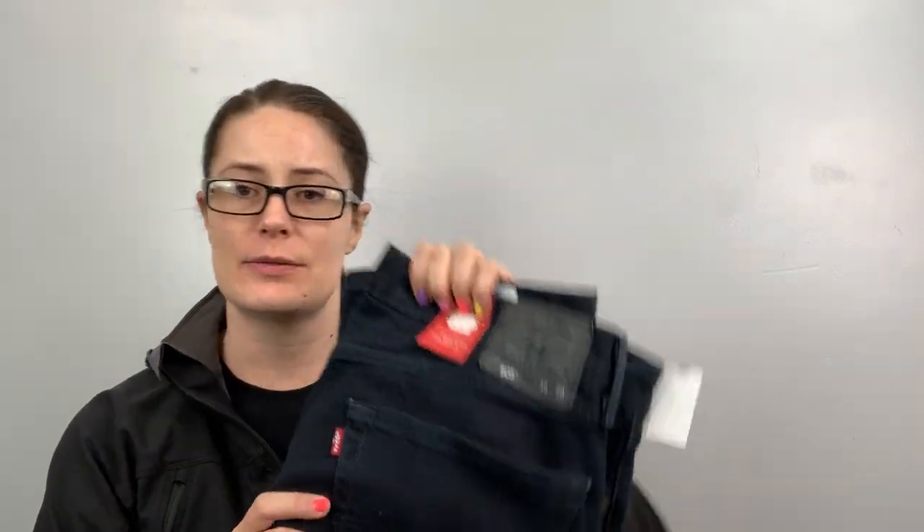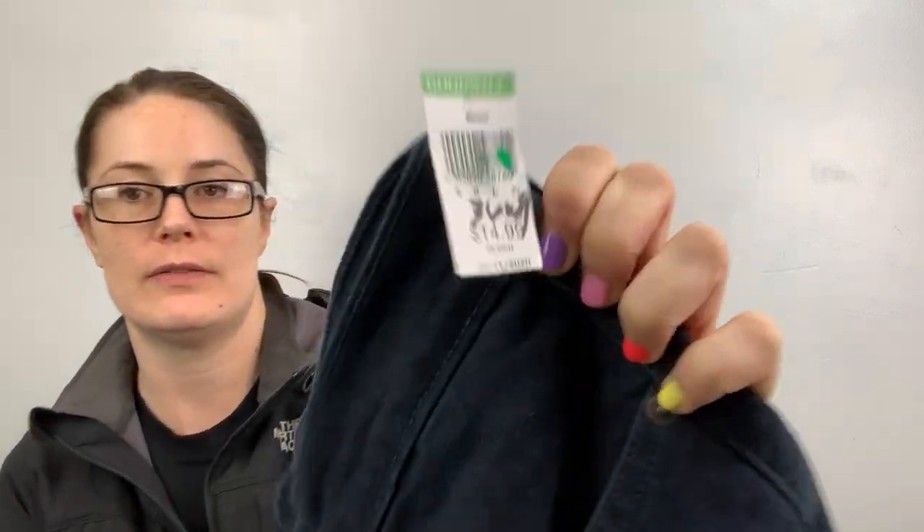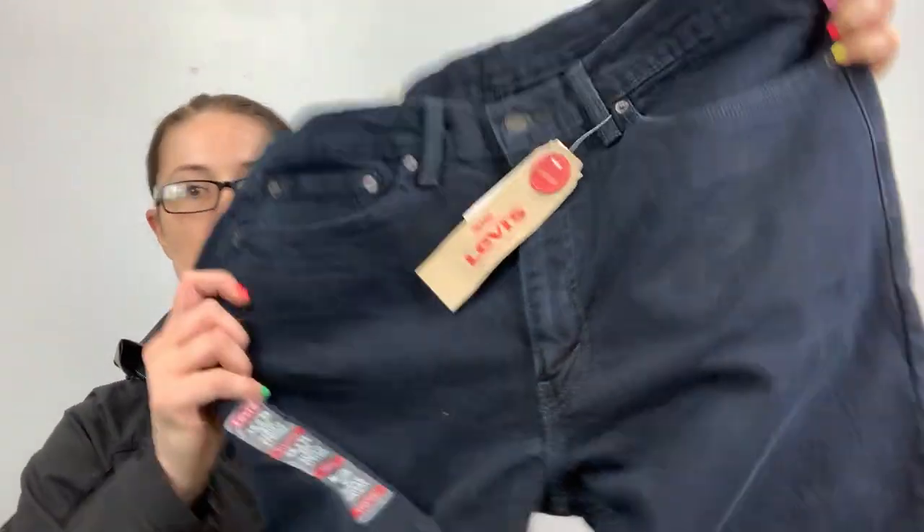This was kind of hidden, but it's Levi 505s and they're brand new with tags. MSRP $59.50, Goodwill $15 for these. I love finding new tags at the bins.